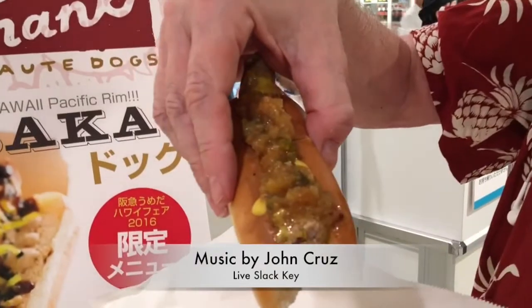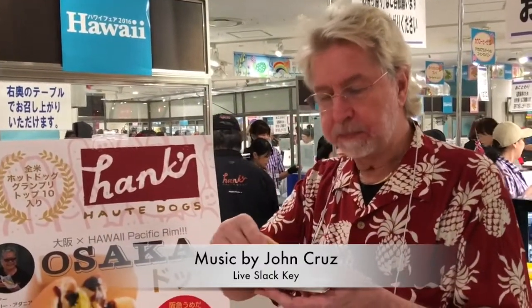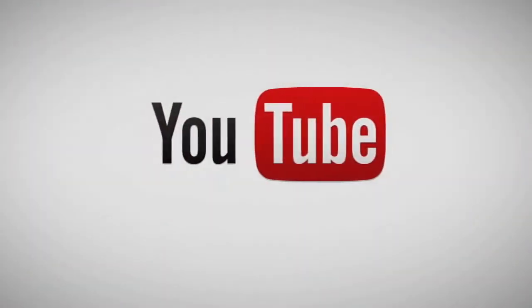And of course, there are many other types of Hawaiian food at the Hankyu Hawaii Fair, going on now through the end of today at 7 p.m. Hankyu Department Store, Osaka. Thank you.